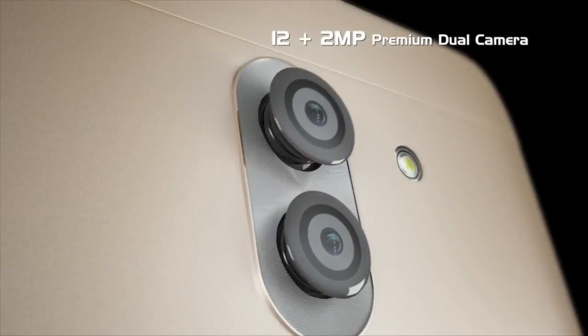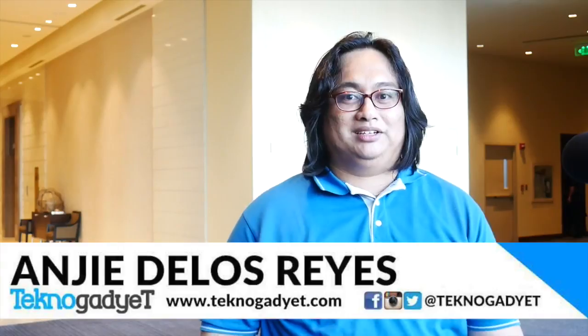We can say that dual cameras is an effective solution in improving image quality on smartphones. And with the introduction of the Huawei GR5 2017, you don't need to spend much to get dual cameras and the quality that it gives you. Again, this is Andrew and thank you for watching. Bye.